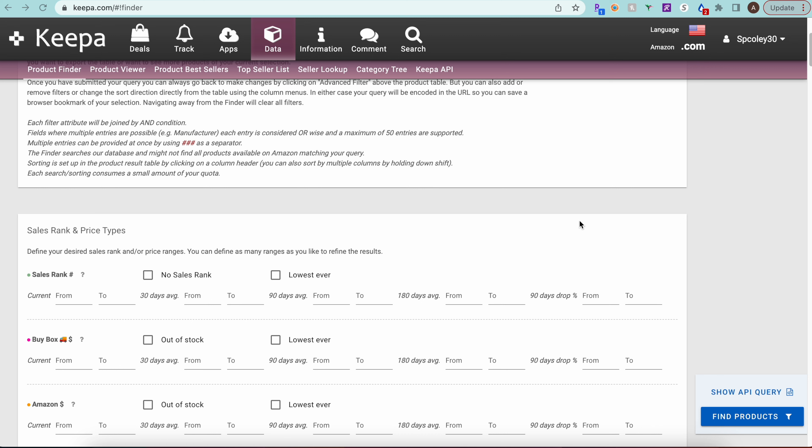We have Keepa Product Finder open and we're going to go through all the different filters I like to select when searching for products to source. The specific category we're looking at today is Patio, Lawn & Garden. It's summertime, so a lot of these products are selling a bit faster than normal. We want to narrow this down to a thousand products or less.